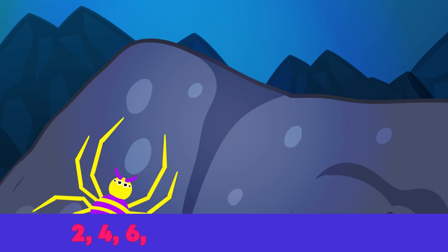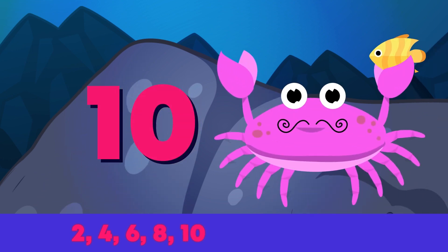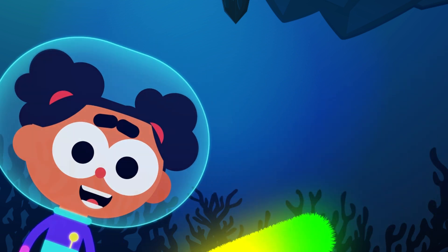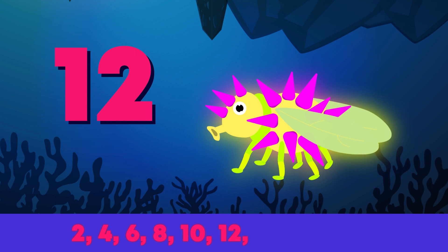Water spiders, they have 8 and a crab has 10 clutching bait. Let's now count some creepy parts that come in different pairs with icky, sticky hairs. There are 12 stingers on underwater flies.